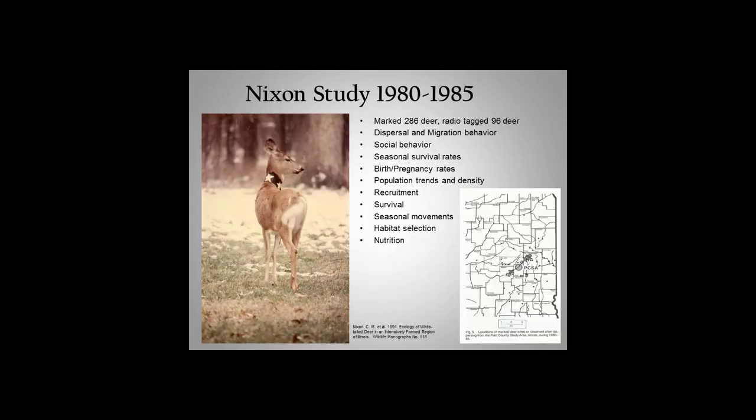One of the really great things about where we're located and affiliated with the university is we have access to a lot of researchers on campus and they have access to our park. In 1980, a guy named Charlie Nixon started a really big deer project. He ran it for five years — he marked 286 deer and radio-tagged 96 deer. He then followed their dispersal, behavior, family structure, birth rates, pregnancy rates, population trends, survival, and recruitment.